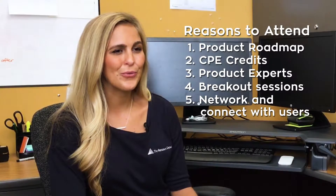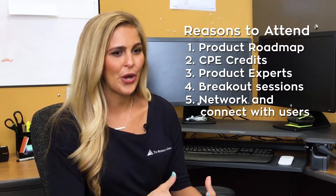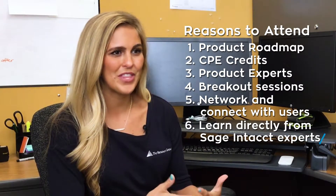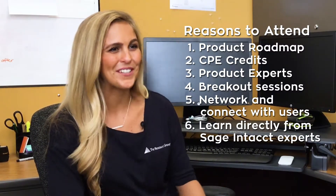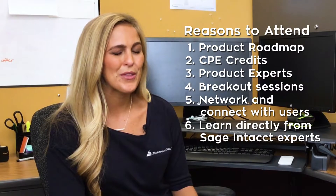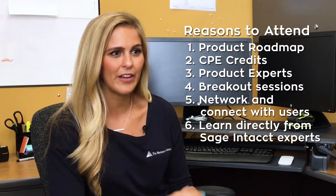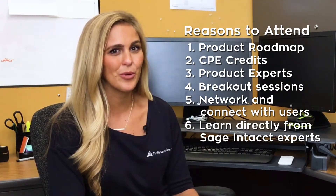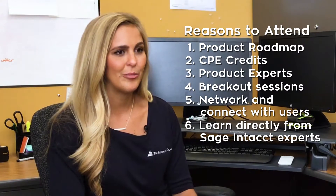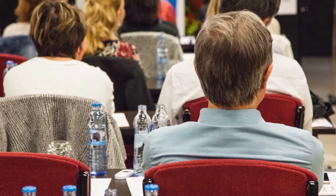One of the really exciting pieces about attending Sage Intacct Advantage is you're learning all of this straight from the experts — directly about the product and the different opportunities you have to partner with Sage Intacct, with your VAR partner Resource Group, and with other third-party integrated pieces that might help boost the way you use the product.